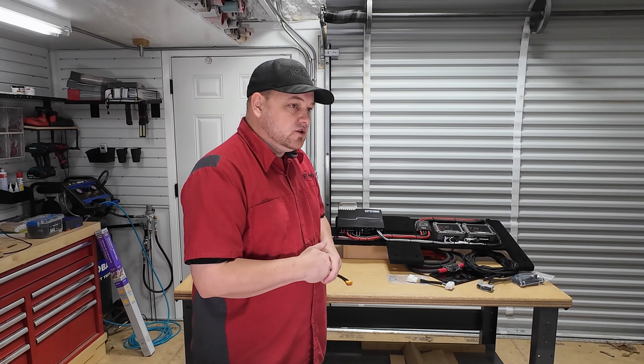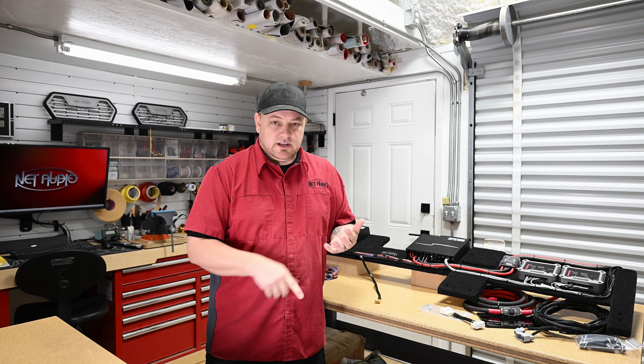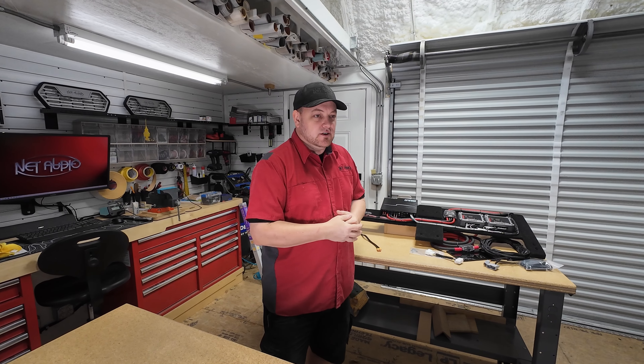If you want to go that direction, absolutely talk to us — we have professional networks and can try to find a shop closer to you. If you want to come to us, we have the tools, equipment, and knowledge to get you set up and dialed in. Our goal is to ensure you're getting the performance you're expecting and paying for. Whether it's basic, intermediate, or advanced, give us a shout. You can call the shop anytime at 940-767-1800. Shoot us an email at paul@netaudio.com, or reach us on Facebook or Instagram. Thanks!